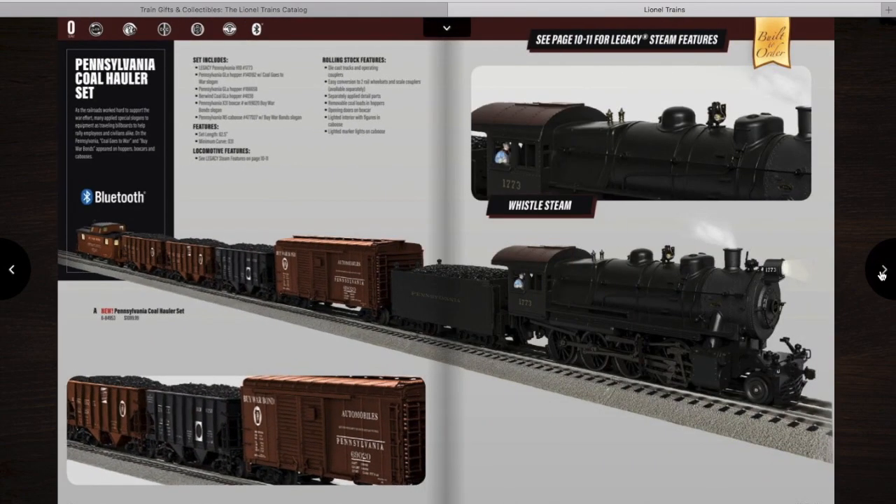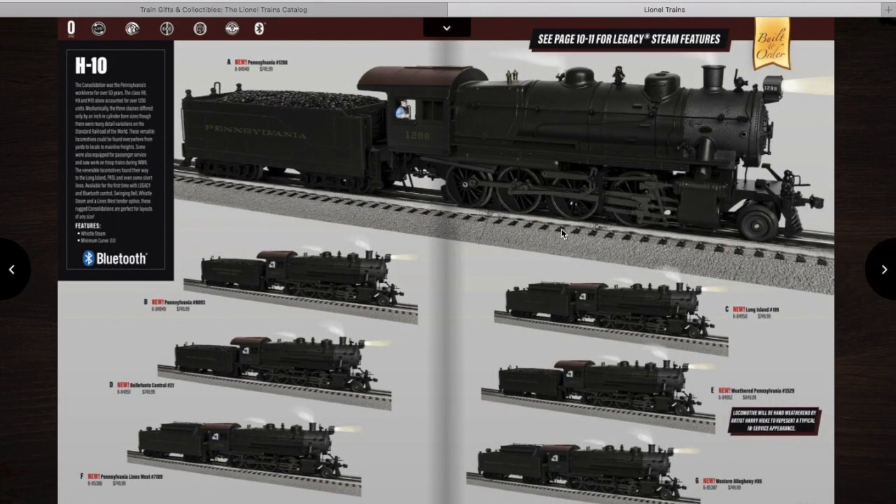Then we have the Basics — this is an H10, also a Kohlhauler set. Lionel did a Kohlhauler set a while back that was also Pennsylvania but had a different engine — I think it was an M1A. This one is an H10 with a few other cars that are a little bit different. Very interesting set, though I don't think I'm going to get it. I do want to get an H10 — I'll either get an H10 or the next engine I'm about to show you.